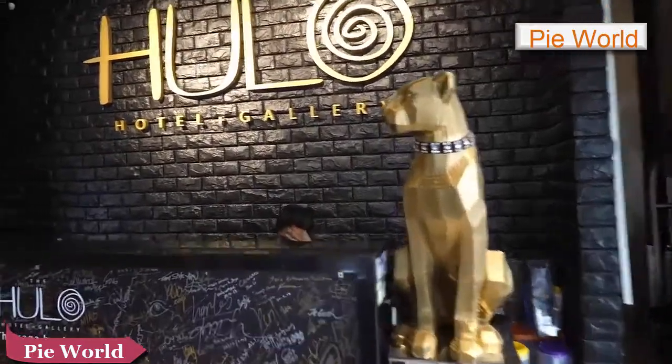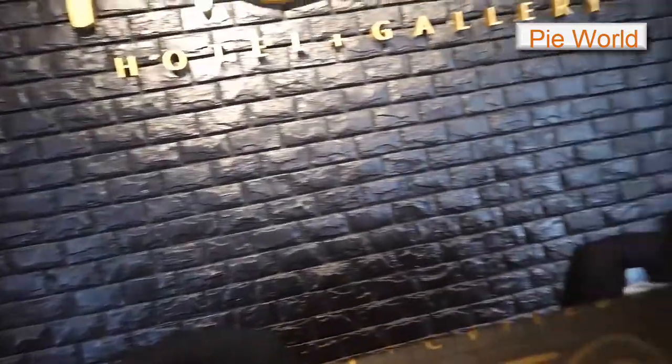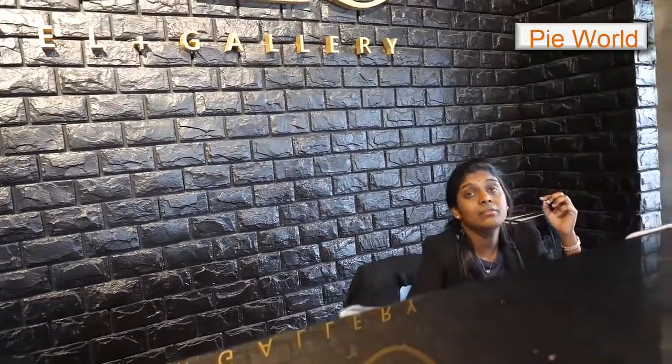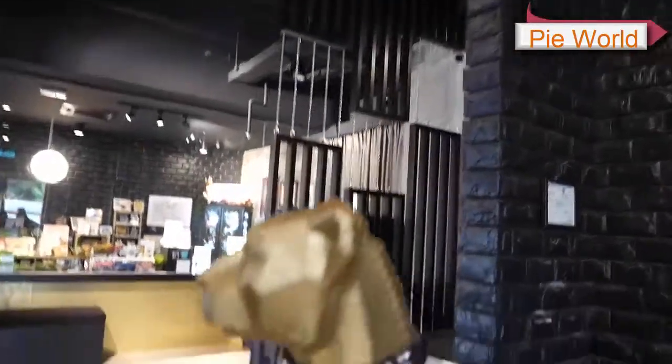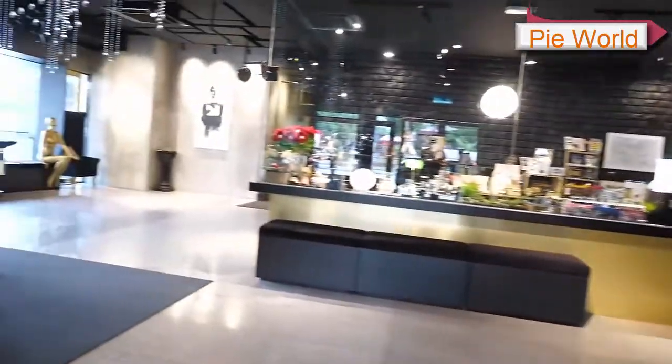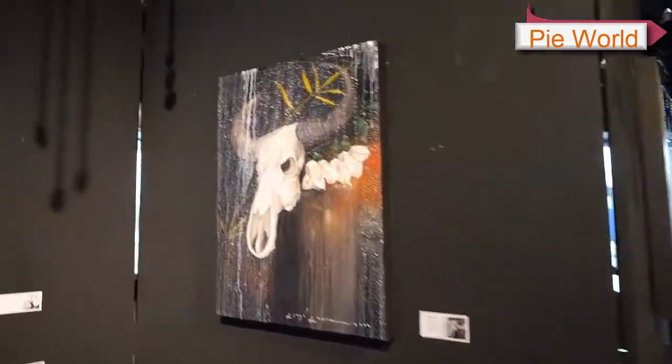Hello. How much is the hotel room? The standard room is 148. Do you have any available for tonight? Or a bigger room is okay too. It's a very beautiful building. 148 — that's about 37 dollars. That's very reasonable.